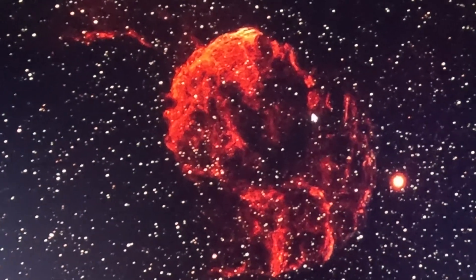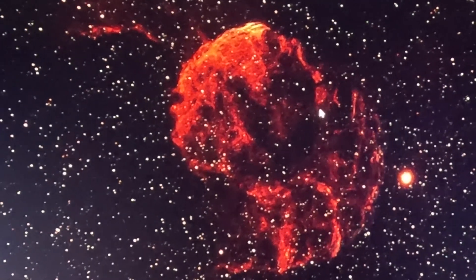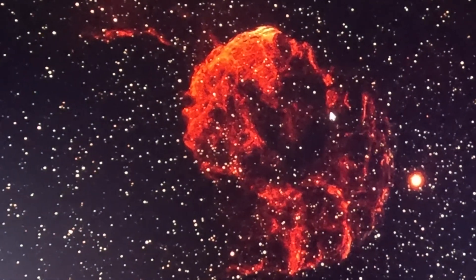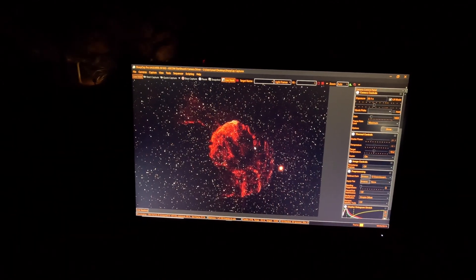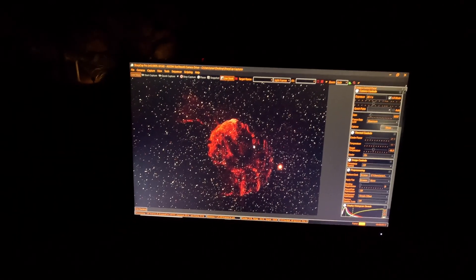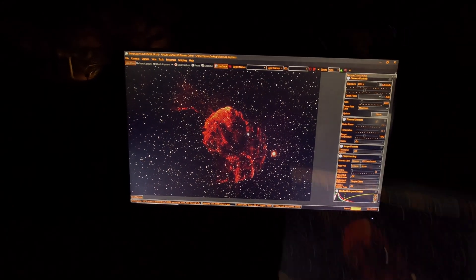Somebody ought to talk to Elon Musk. If he could get SpaceX to figure out how to get to one of these babies — talk about gold mining! There are only about a dozen of these remnants visible in the galaxy. This is one of the most beautiful ones.